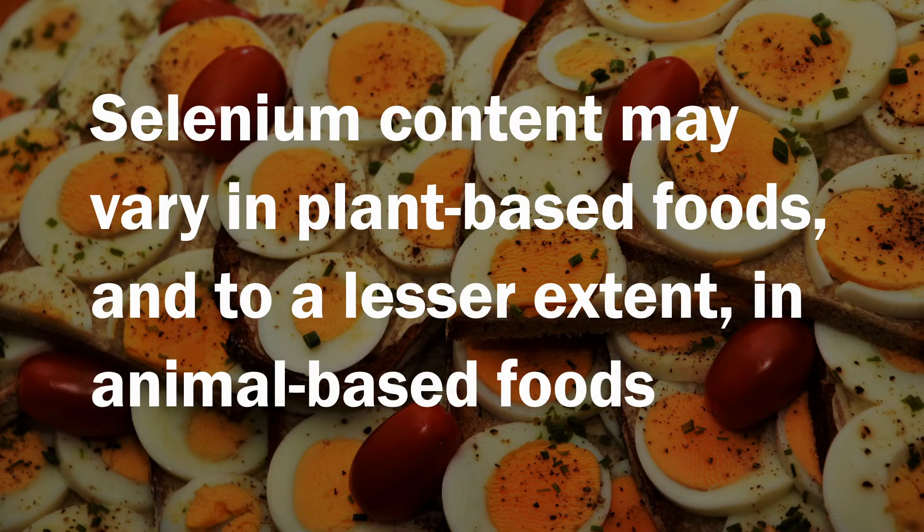However, for their bodily functions, animals need to maintain proper levels of selenium in their tissues. So while their diet changes in selenium content, their tissue concentrations vary that much lesser. Hence, the selenium contents in animal-based food products are much more uniform across geographies.